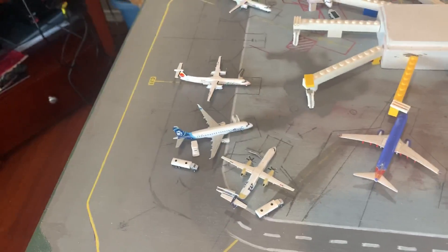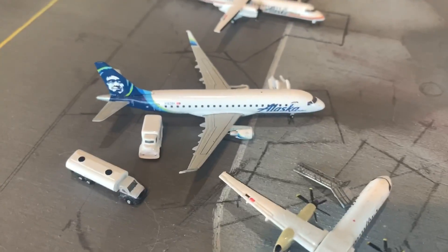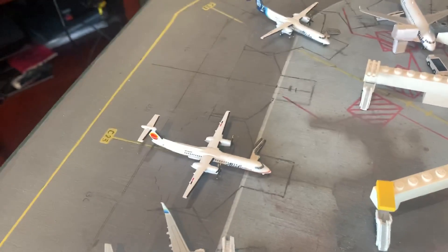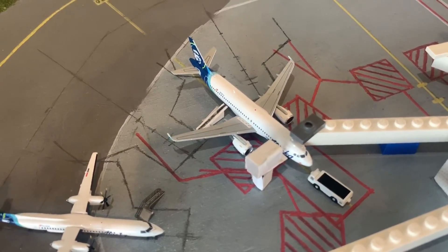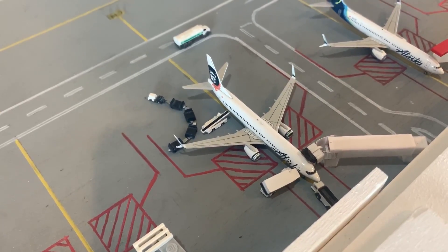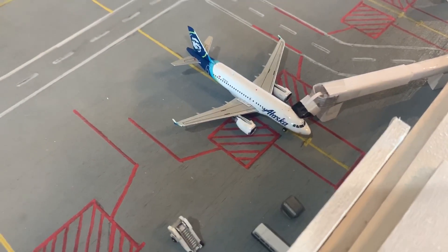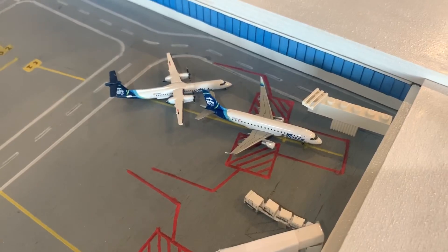Right here is the Alaska Regional Terminal. Here's a Q400 heading up to Seattle-Tacoma, came in from Bellingham. We've got an E-175 here heading out to Oakland, came in from Reno. And then two more Q400s just sitting here with canceled flights. Right here is an Alaska A320 out to San Francisco, came in from Portland. A 737-800 out to LAX, came in from Washington National. A 737-900ER heading out to San Diego from San Jose. An A319 out to Las Vegas from Phoenix. And two more Alaska Regionals parked here for storage.